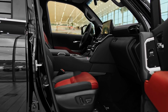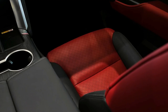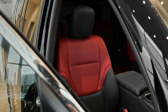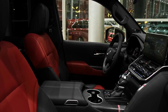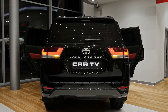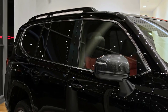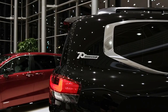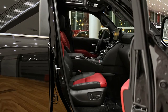Ground clearance is 235 mm across the range, while all models except the ZX have a 32-degree approach angle — the ZX drops that to 24 degrees. The 2022 Toyota LandCruiser 300 hasn't been crash tested by ANCAP or Euro NCAP. The whole range features autonomous emergency braking with pedestrian detection (day, night, and cyclists), adaptive cruise control, lane-keeping assist, and lane trace assist. Blind spot monitoring, road sign assist, and rear cross-traffic alert are offered on the GXL and above.